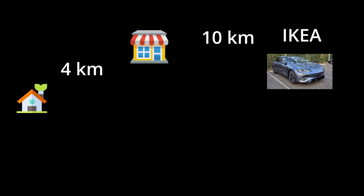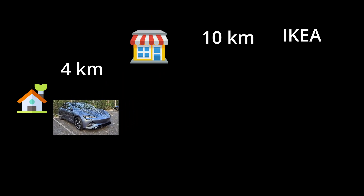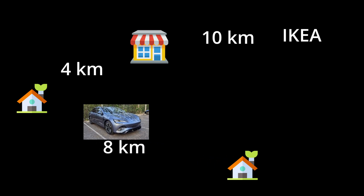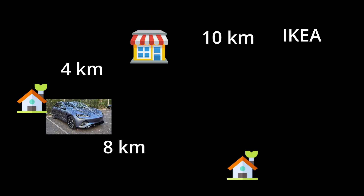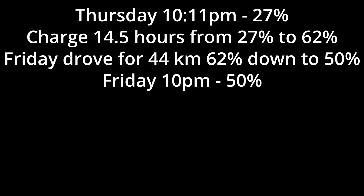I've unplugged the car and now I'm going to use it to drive to the shops. With 62% of charge, I drove from my home to the first shopping center, then to Ikea, then back to the first shopping center, and then back home. At night I drove to a friend's house and back home. All in all, I traveled about 44km today and used from 62% down to 50% battery.